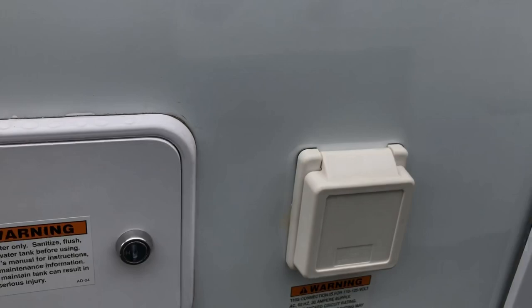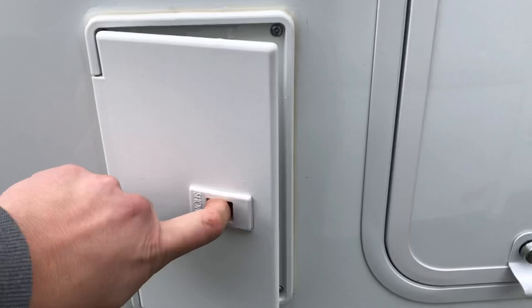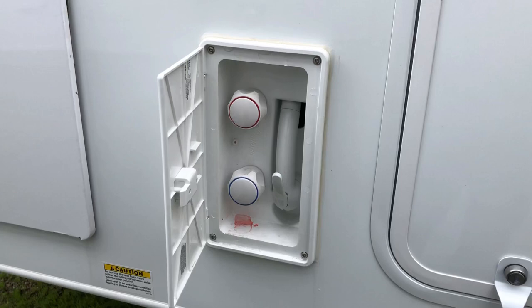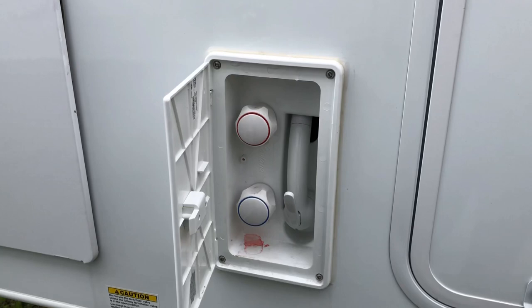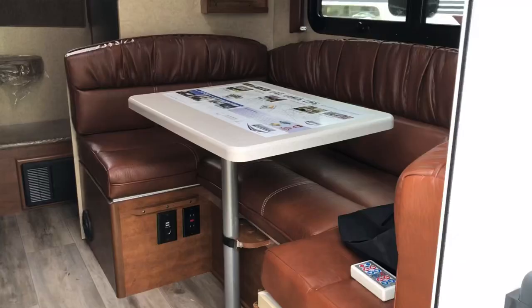If you haven't watched my previous Lance camper videos, go ahead and check those out. But this here is your external shower — if you've been at the beach and got sand on your feet, or been hiking all day and got mud on the boots, you can rinse those off outside before entering the camper.